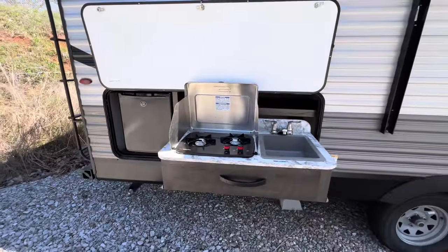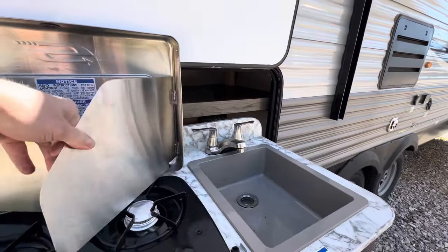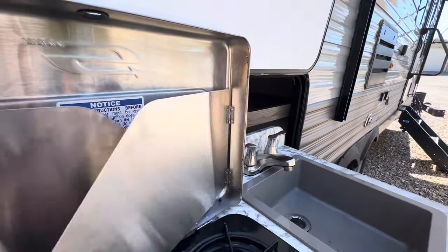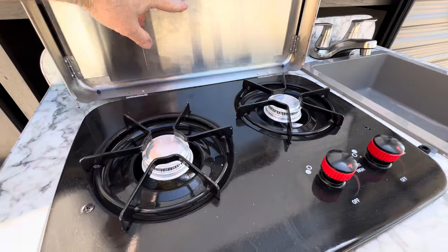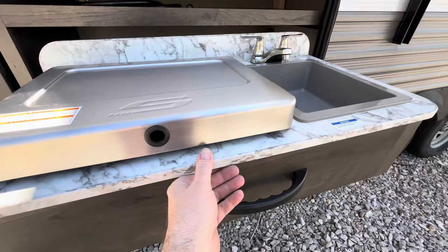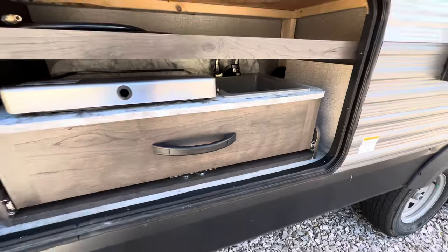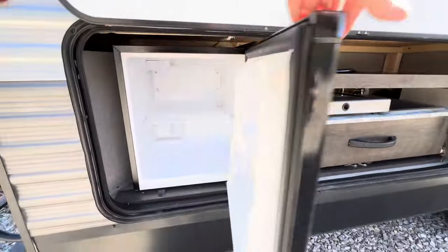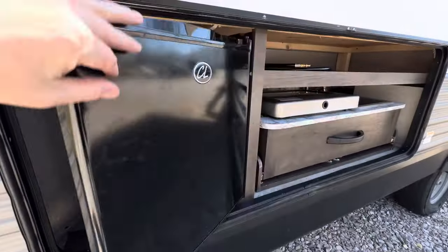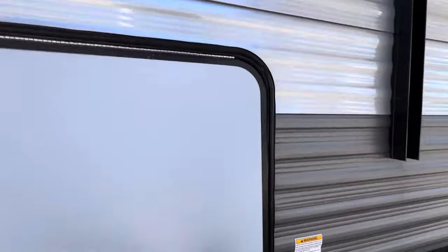Outside kitchen — that's what everybody wants with these bunk houses. This Suburban outside gas cooktop looks like it's never been used. The owners have kept good care of it. Nice sink and you do have the dorm-style 2.5 cubic foot outside dorm fridge. This shows what it looks like when it's all closed up.